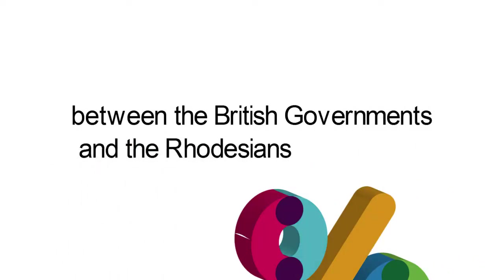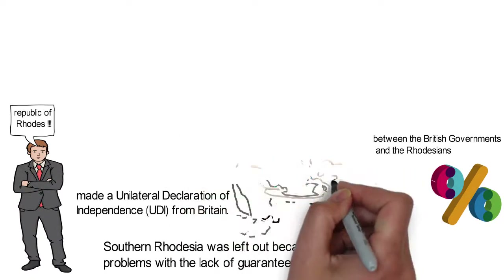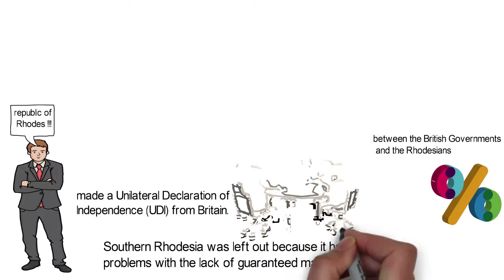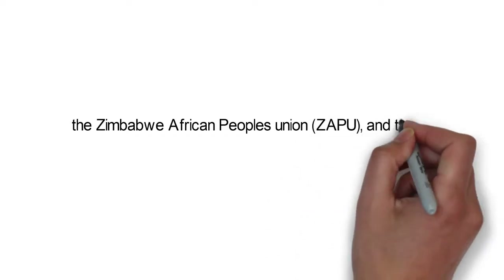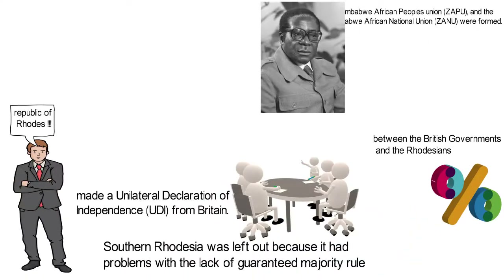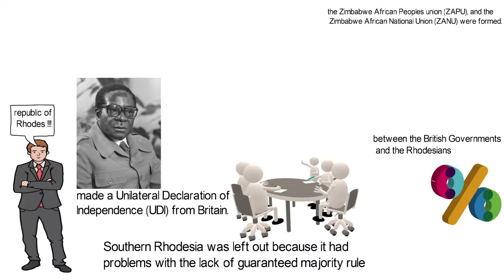Attempts were made in the late 1960s and early 1970s to reach a settlement between the British government and the Rhodesians. Nationalist parties emerged: the United African National Council was founded in 1974, while in 1976, two other African nationalist groups — the Zimbabwe African People's Union and the Zimbabwe African National Union — were formed. The two parties were led by Joshua Nkomo and Robert Mugabe respectively.